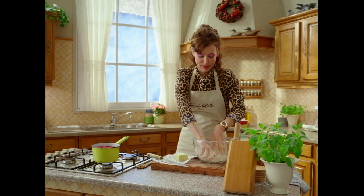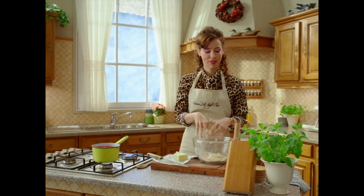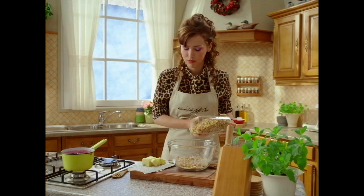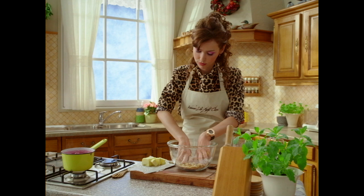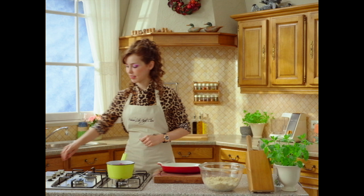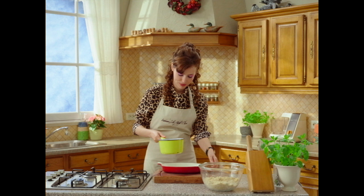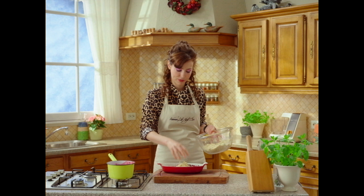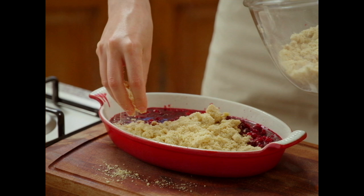Feel the texture. You might want to add your own homemade granola mix, but who in the world makes their own granola? Off the heat. Gorgeous. Now take the mix, start from the center, and make your way around the pan.